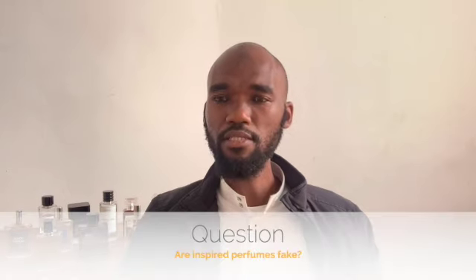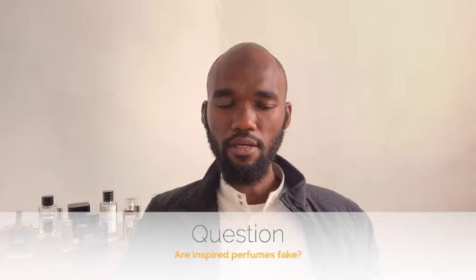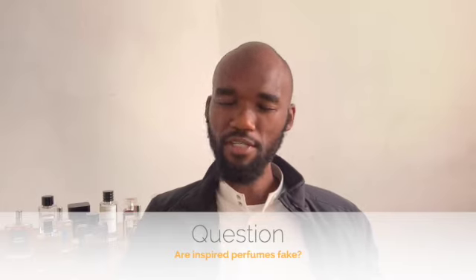This week I got a very interesting question from an Instagram user by the name of Dibello. Basically what she was asking is: are inspired perfumes fake? The short answer to that is no, but just to open up the topic even further...